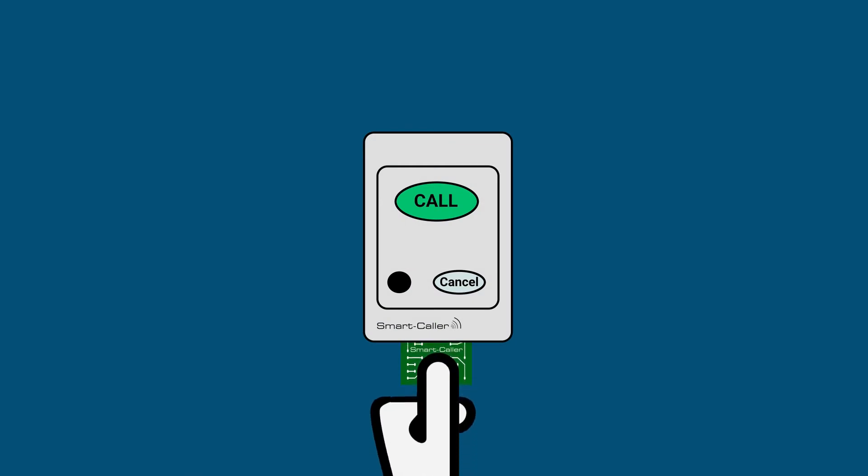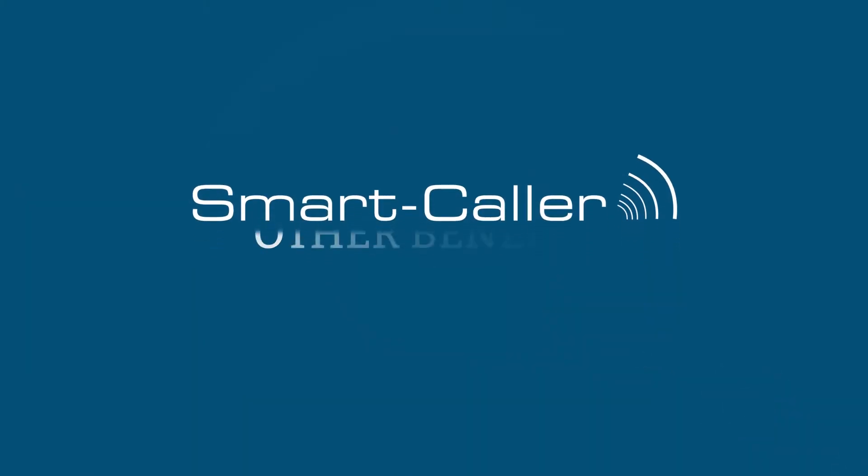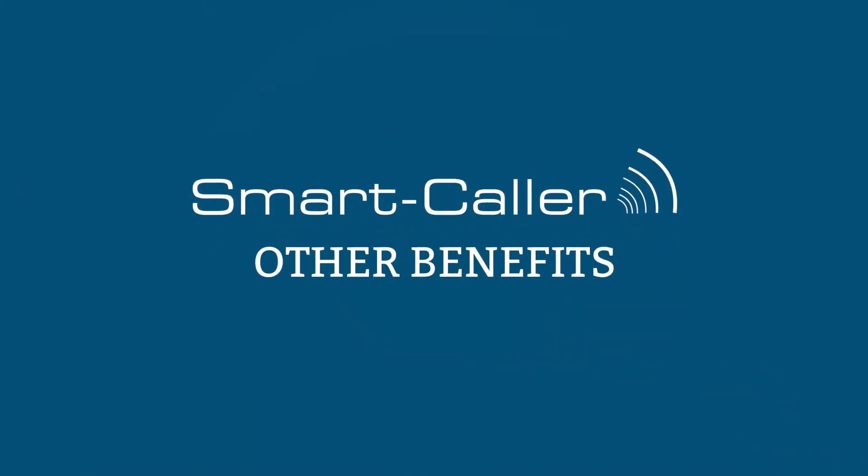When you plug one of our high-tech, low-cost Bluetooth modules into a Smartcaller call point, there is no end to the possibilities. Let's now consider some other benefits primarily designed to ensure duty of care and optimum levels of staff conduct and due diligence.